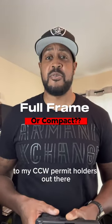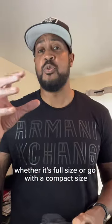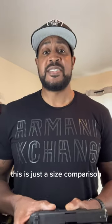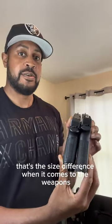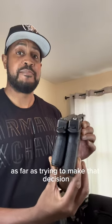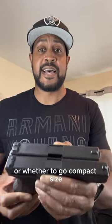To my CCW permit holders out there, if you're trying to decide which firearm you should get — whether it's full size or compact size to conceal your weapon — this is just a size comparison that you can actually see. These are Glock models. As you can see, one is the full size, one is the compact size. That's the size difference when it comes to making that decision whether to go full size or compact size.